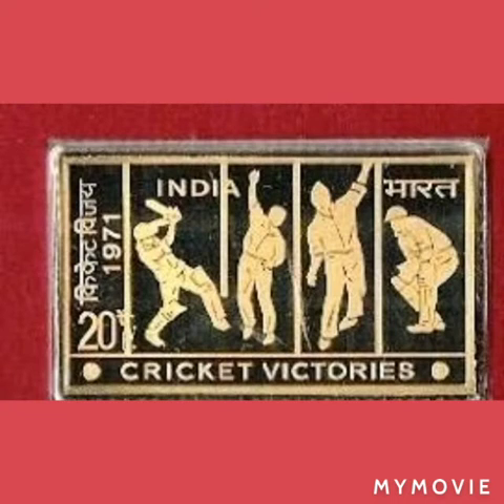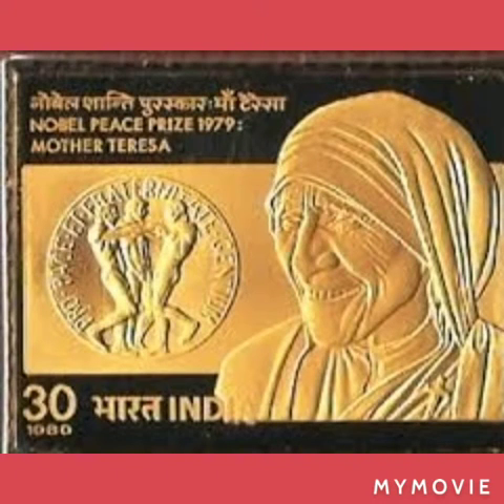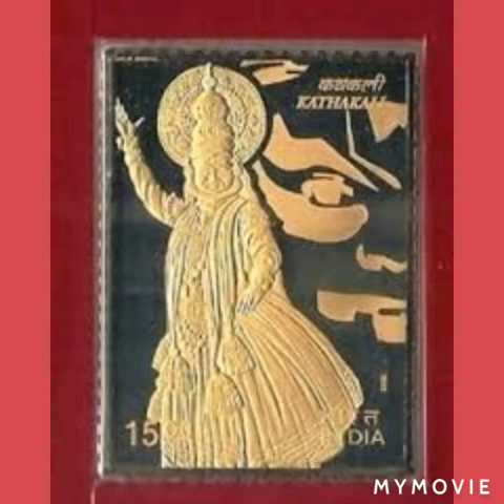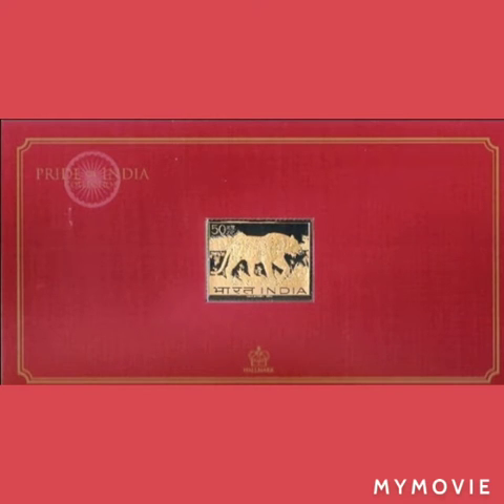Other featured subjects include the timeless art of Kishankar's Radha, Nobel Peace Prize winner Mother Teresa, Kathakali, the Bhagavad Gita, and the National Animal, the Tiger.